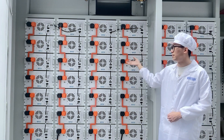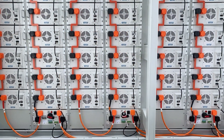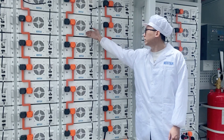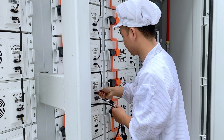Additionally, there is one main BMS and EMS included to protect, collect and transmit information from each battery pack for monitoring and management, ensuring optimal system performance. Furthermore, a complete set of connecting cables is provided for easy installation and use, facilitating convenient connection of each battery.